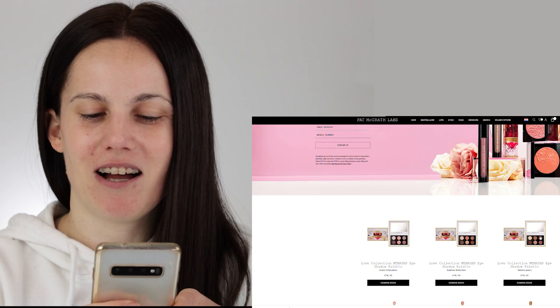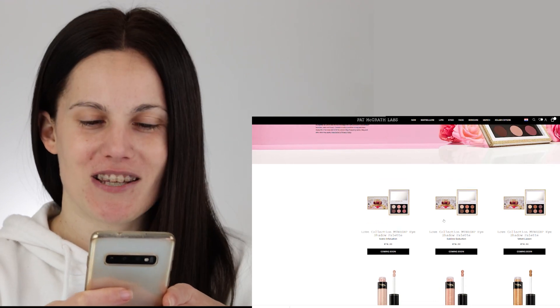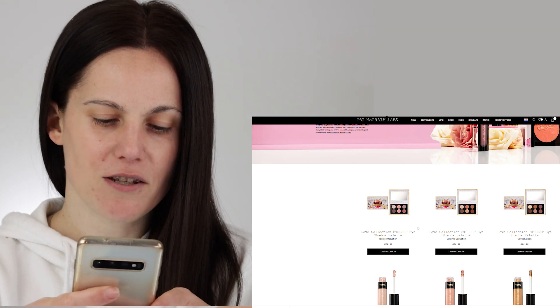Even though we may discuss whether these are palette shades or whatnot, this may be much more convenient for you regarding color story, especially if you are traveling. It's just easier to have a smaller palette for daily use. So let's dive in. First of all, we have the Love Collection Mothership Eyeshadow Palettes, retailing for 74 euros or 65 dollars.